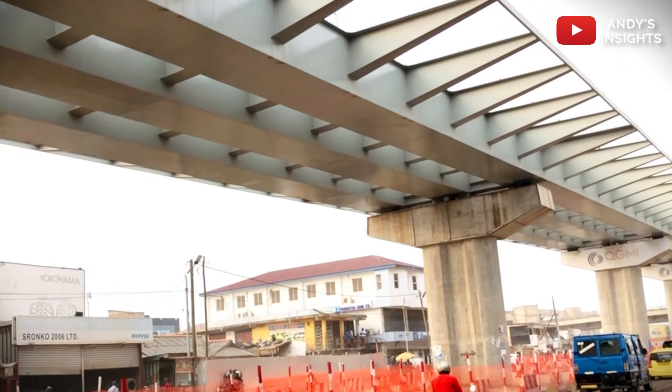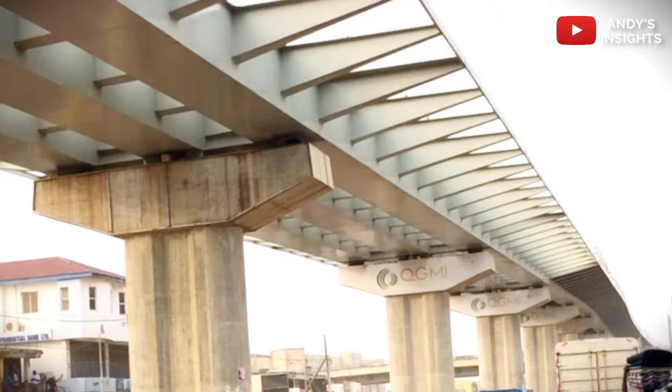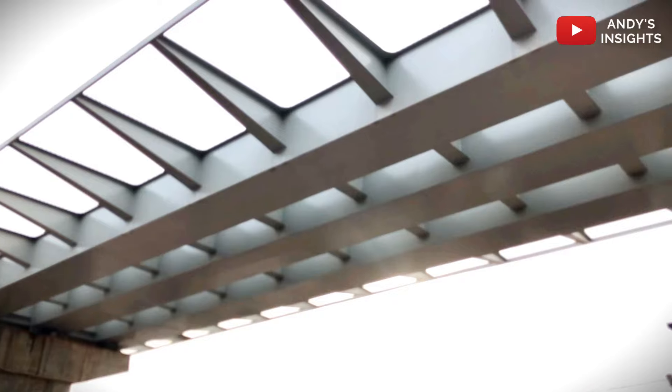This phase, expected to span two years, will involve intricate design and construction work, with QG Construction Ltd of the UK leading the execution and FAS Consult Ltd serving as consultants.